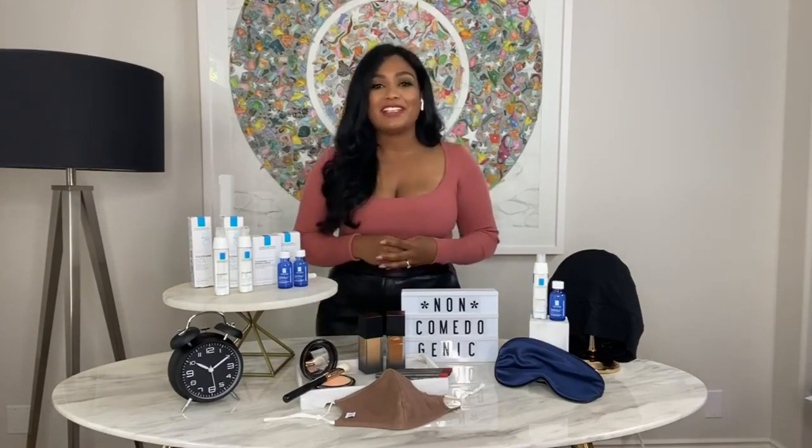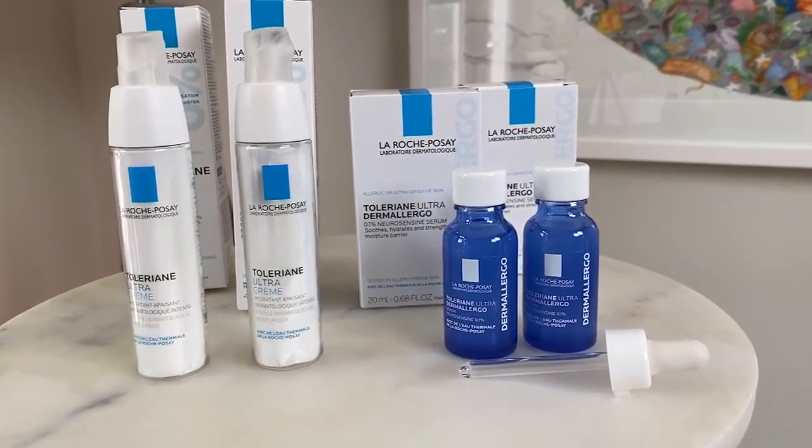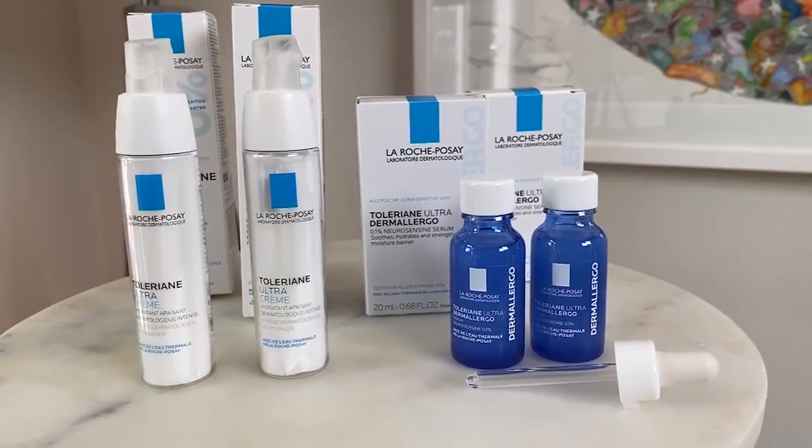One of my favorite lines is the La Roche-Posay Toleriane Ultra line. The reason I love it is because it doesn't have any of those potential triggers. It's designed for sensitive, reactive skin and it's super affordable — that part's super important.